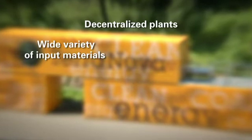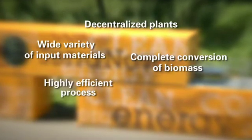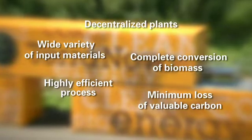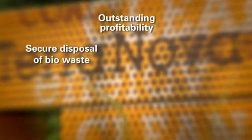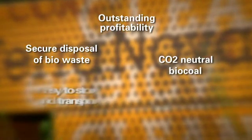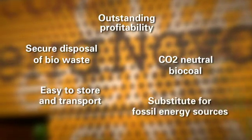TerraNova Energy thus allows a new and trendsetting utilization of biomass. In decentralized plants, a wide variety of input materials are completely converted for energy production. This highly efficient process shows only a minimum loss of valuable carbon. The TerraNova plants show outstanding profitability by the secure disposal of waste materials and the manufacture of a CO2-neutral biocoal, which can be stored and transported easily and can ideally be used as a substitute for fossil energy sources.